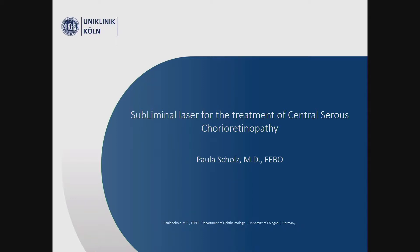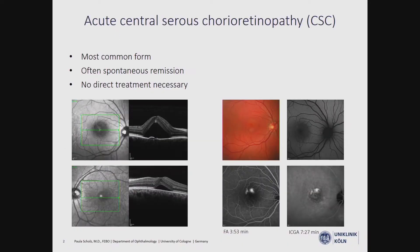Central serous chorioretinopathy is still a very challenging disease without an established standard therapy yet. Today I would like to share our experience with subliminal laser. We have two forms of CSC. The acute form comes with a subretinal fluid accumulation and a typical pinpoint leakage in the angiography. Since it often regresses spontaneously, a direct treatment is not always necessary.